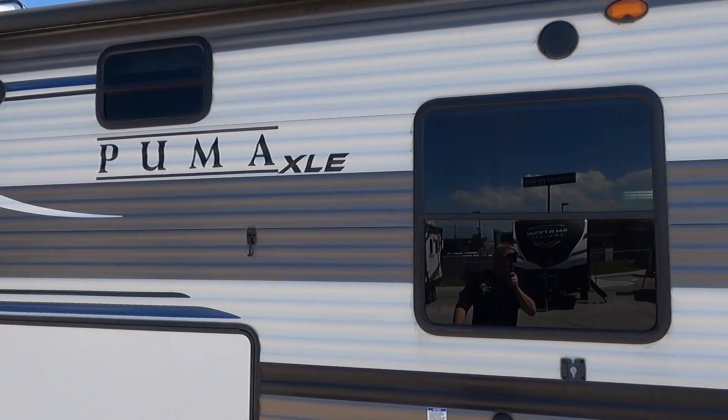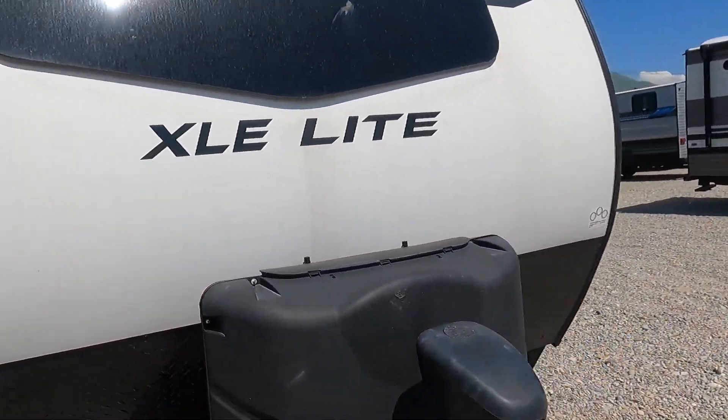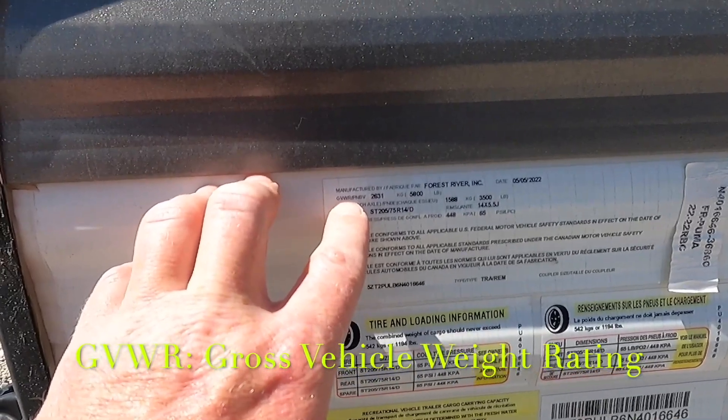When it comes to trailers like this Puma right behind me, there are a few different weights you need to know: your cargo capacity — that's how much weight you can actually put in it; your pin weight, hitch weight, or tongue weight — however you want to say it — which is how much weight is being put onto your tow vehicle; and your axle carrying capacity. So let's walk around and go through that. This is a Puma XLE 22 RBC, a pretty standard size for somebody looking with a half-ton truck. We have our sticker, and our Gross Vehicle Weight Rating — GVWR — is 5,800 pounds.